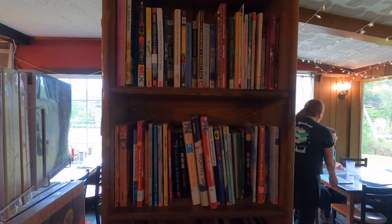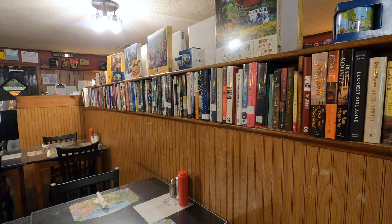Upon entering the restaurant, you may be unsure if you've accidentally stumbled into a used bookstore. In a way, you have. The Traveler Restaurant is packed with used books in practically every corner.